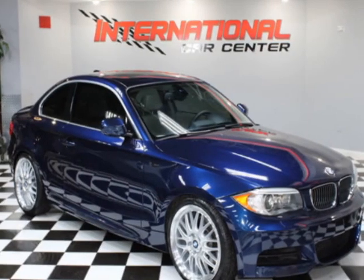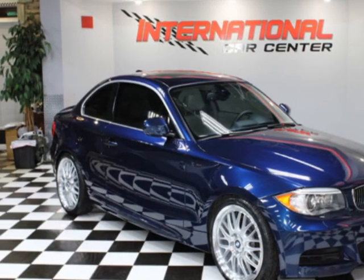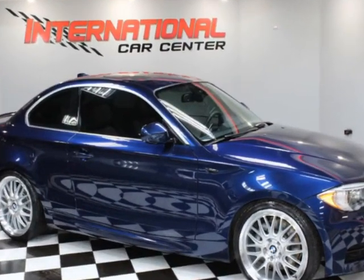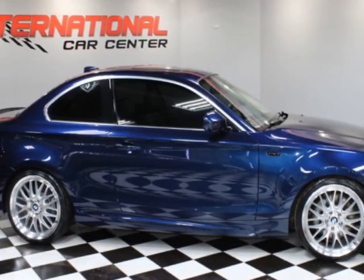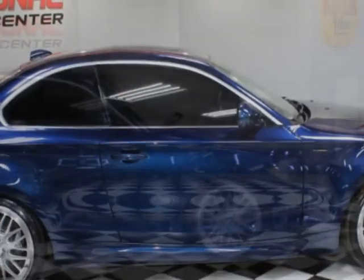Look at this 2013 BMW 1 Series Turbo — a southern car with new wheels and tires. This vehicle has just under 107,000 miles. For your protection, a warranty is available for this vehicle.